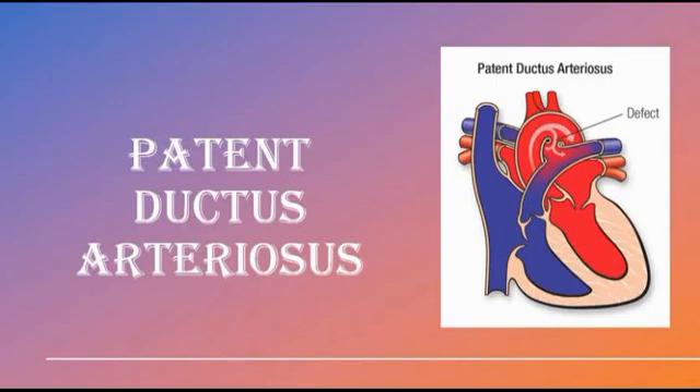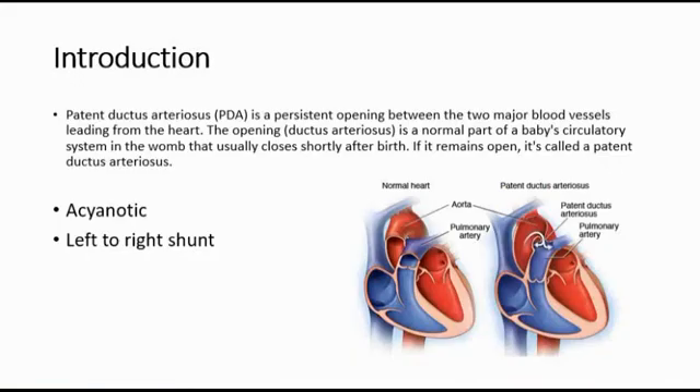In this video, I'm going to talk about patent ductus arteriosus. It is a persistent opening between the two major blood vessels, which are the descending thoracic aorta and the pulmonary artery. The opening, which we call the ductus arteriosus, is actually a normal part of the baby's circulatory system in the womb that usually closes shortly after birth. If it remains open, it is abnormal and it's called a patent ductus arteriosus.